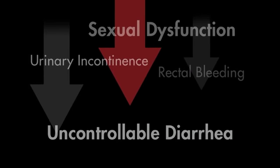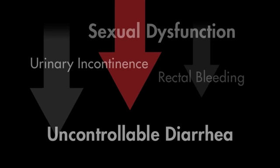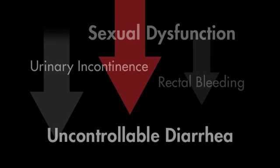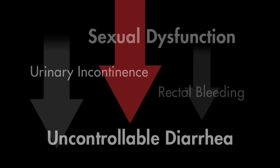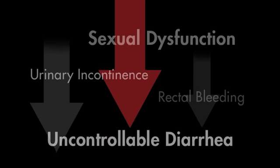In a recent clinical study, Calypso's accurate, precise, real-time tracking demonstrated a significant reduction in the major complications of conventional radiation treatment, from sexual dysfunction to loss of urinary and bowel control.